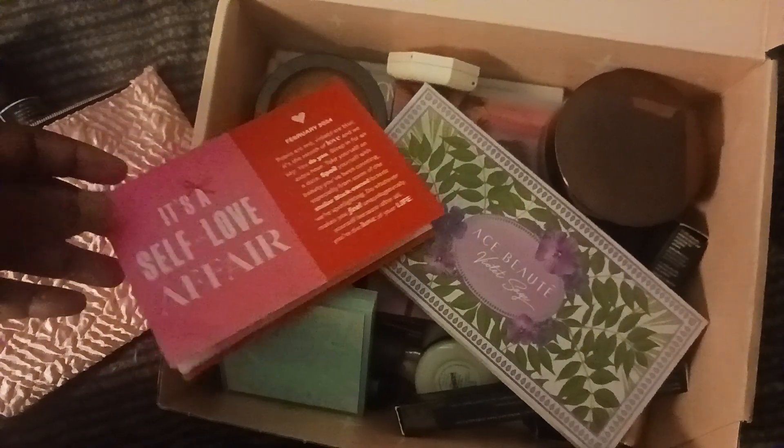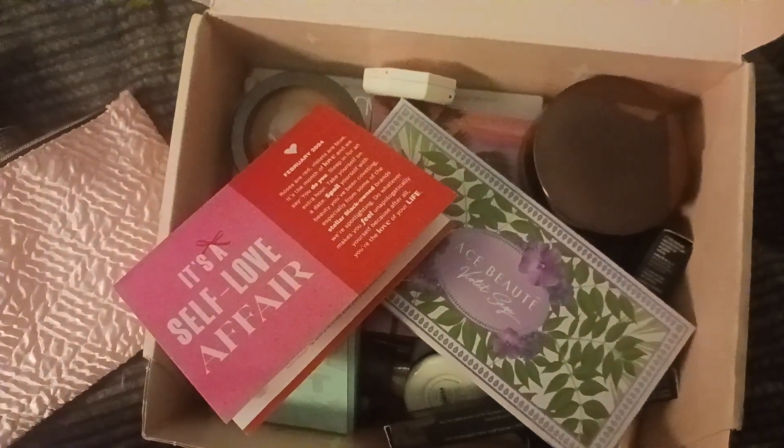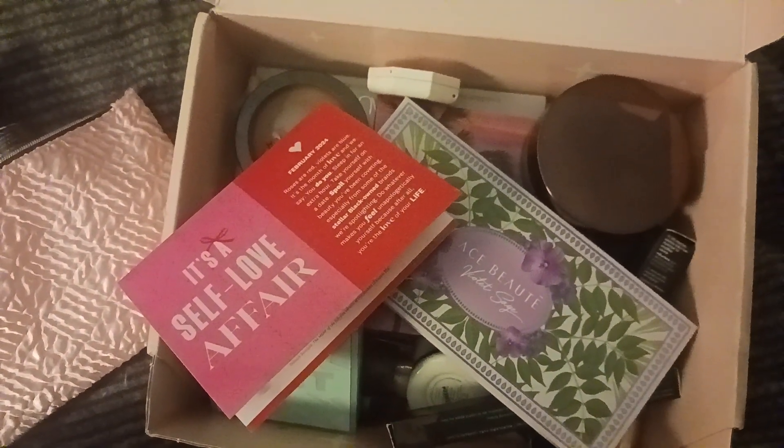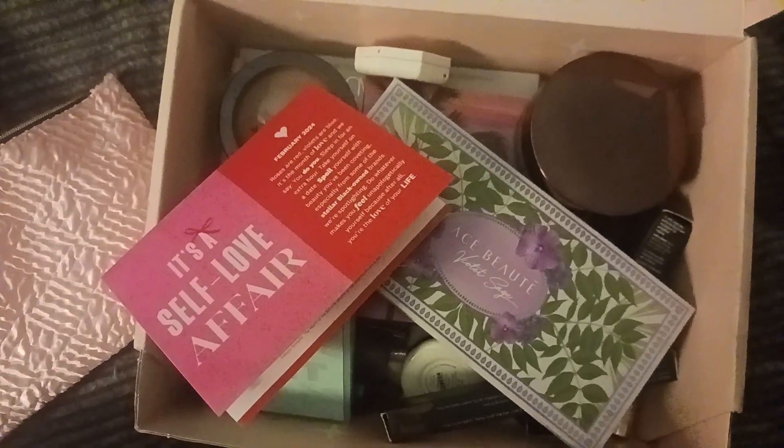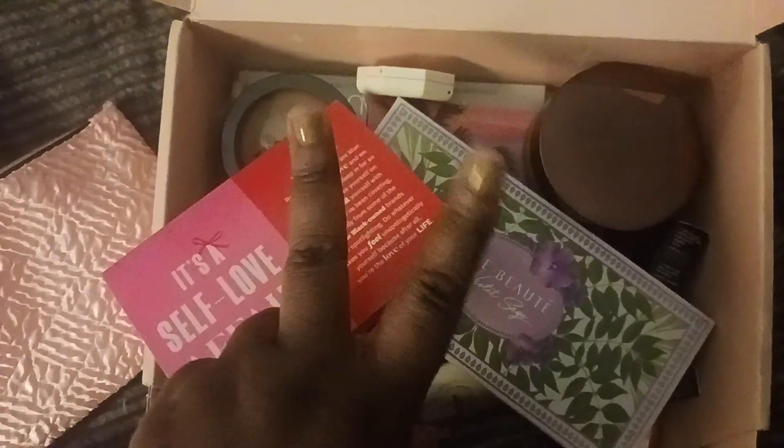That's it for this Ipsy Glam Bag unbagging and also Shot My Stash Sunday. Hope you guys liked this mix of a video — have a good day, have a good night whenever you're watching this. Remember: stay blessed, stay beautiful, and be you. Deuces!